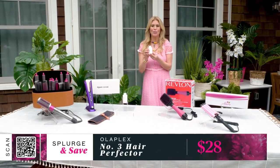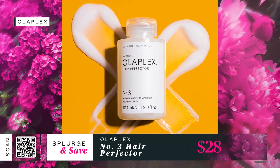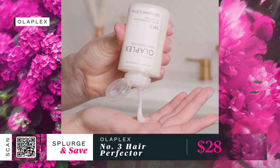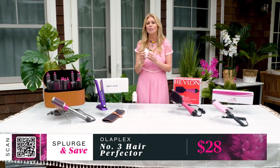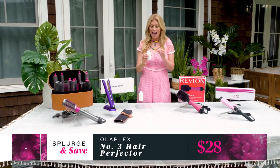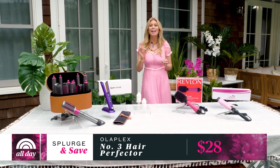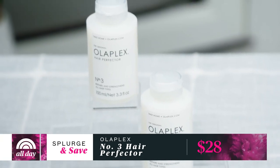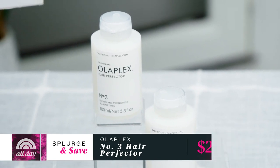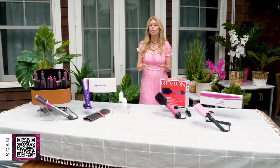Last up for splurges, we have the Olaplex Hair Perfecter Number 3. This little bottle is the secret to smooth, soft, and healthy-looking hair — it really changes the texture. The weekly at-home treatment features a patented formula created to repair damaged hair. One is sold every five seconds worldwide. The Olaplex Number 3 starts at $28 and comes in multiple sizes.